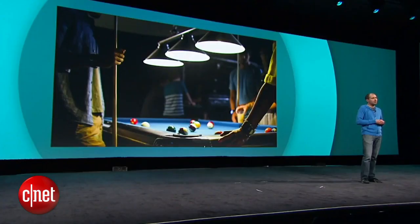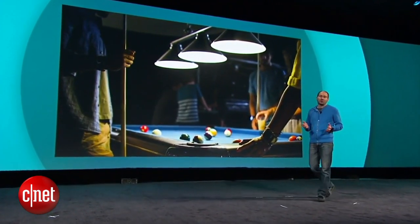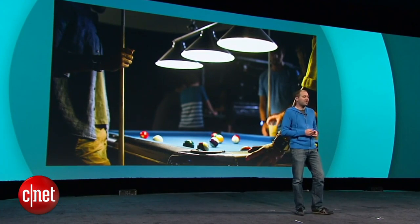People will be wearing these small, powerful devices, so style is important. That's why Android Wear supports both square and circular screens, and we think there will be a wide variety of fashionable designs.